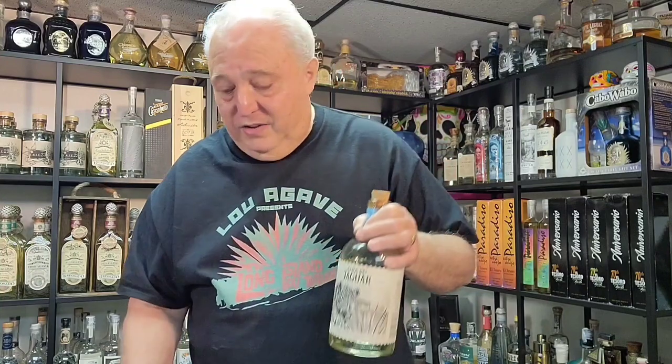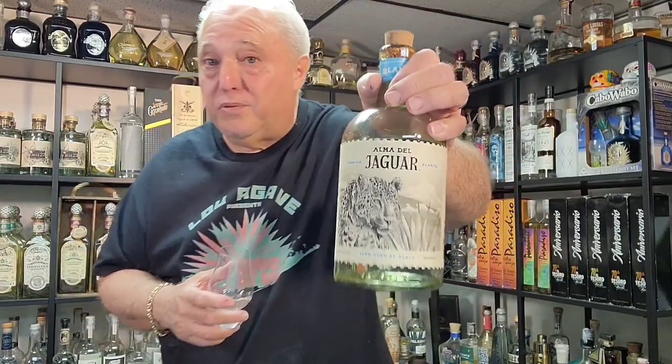This is selling in Texas and Tennessee at the moment, but don't worry — it's going to have an 18-state rollout coming within the next six months, with more states starting in June 2023. The suggested retail price is only $49.99, which is a good price for a Blanco these days. You can find it on the Alma del Jaguar website through a third party that sells the bottles for them.